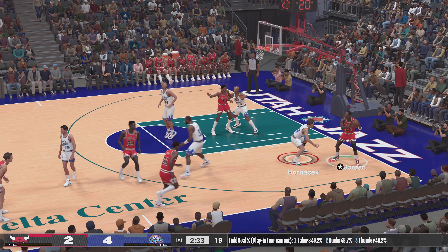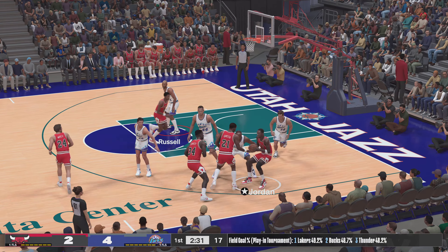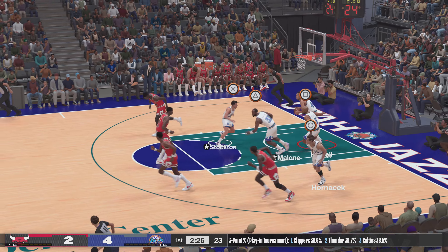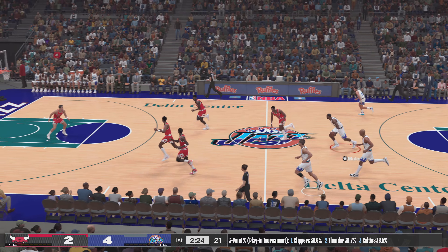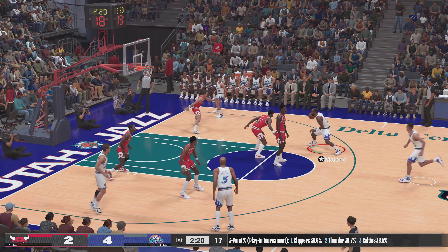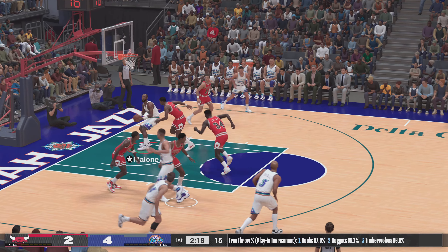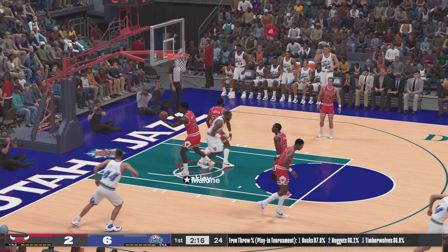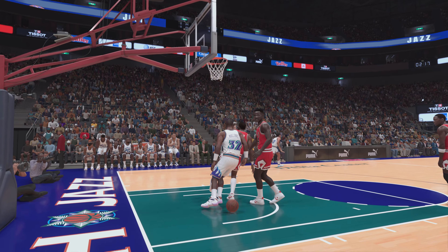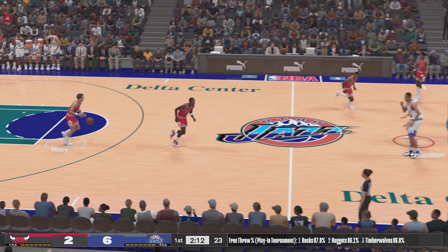First quarter, about a minute and a half in. Green dishes to Jordan, over Hornacek — almost, but it rolls out. We know the mid-range game is in this guy's arsenal, but you wonder if he should have moved it just one pass more. Here's Malone, and it's Malone finishing it off. The defense is at fault there — you can't let Malone get that type of position inside.